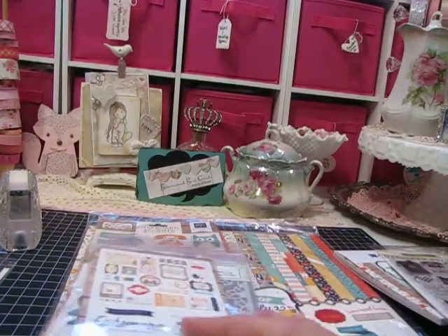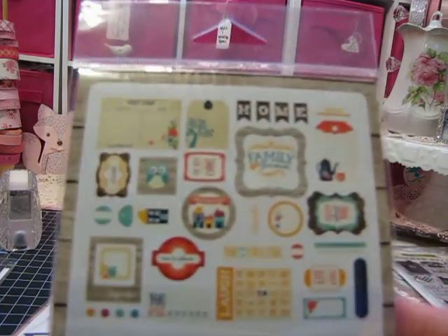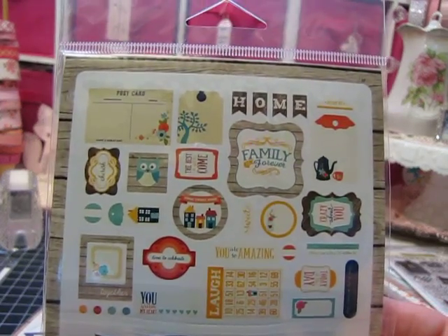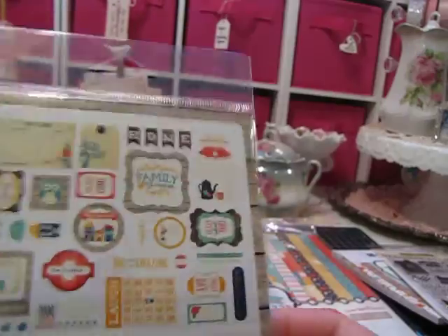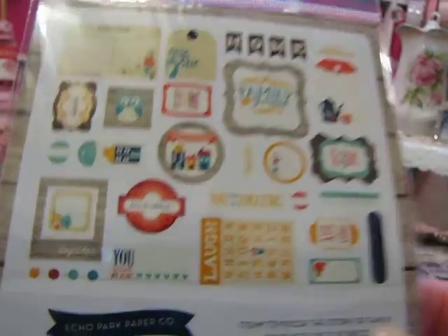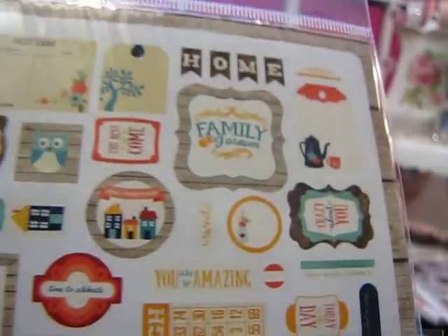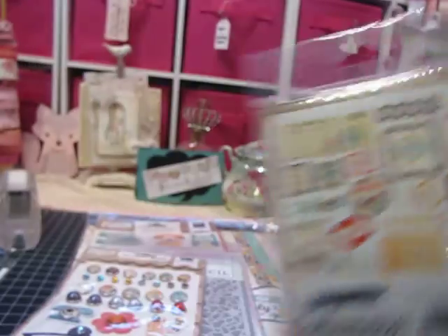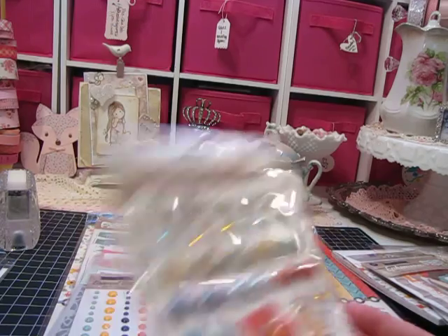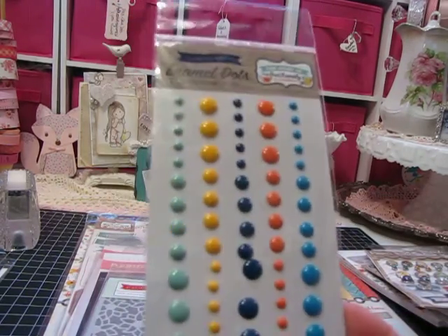I just fell in love with this — anything to do with family, which is God's greatest gift to us, I think. There's a little package of ephemera with lots of cute little die cuts; I love that little house scene in the circle. There's also a set of brads and a set of dots.